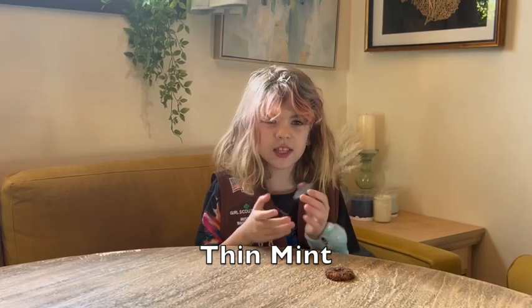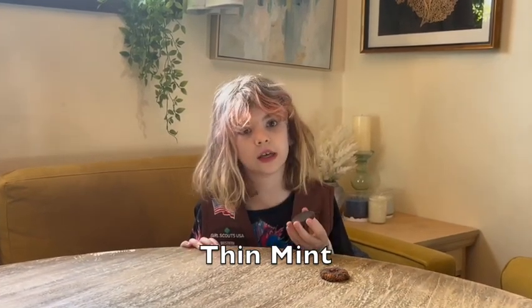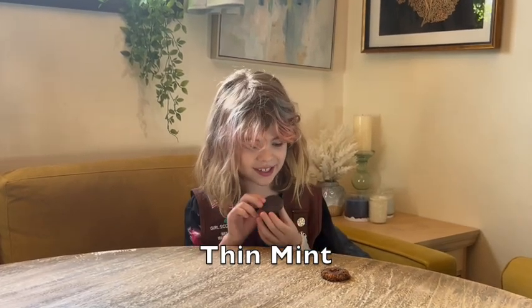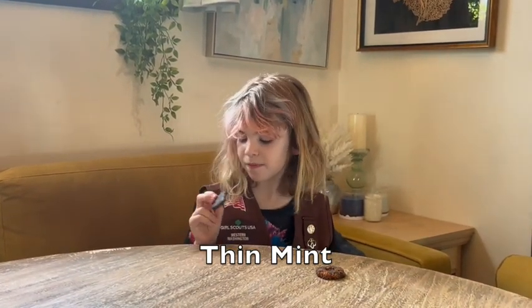This is called the Thin Mint and it is the only vegan cookie. It is one of my favorites from last year. I love it.